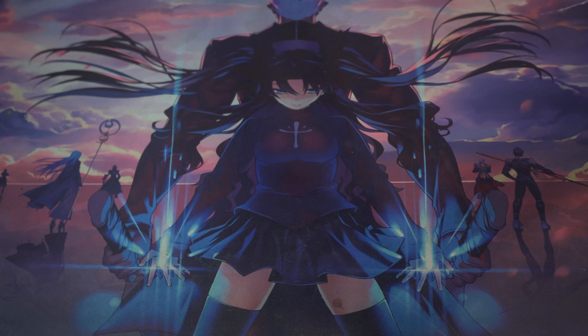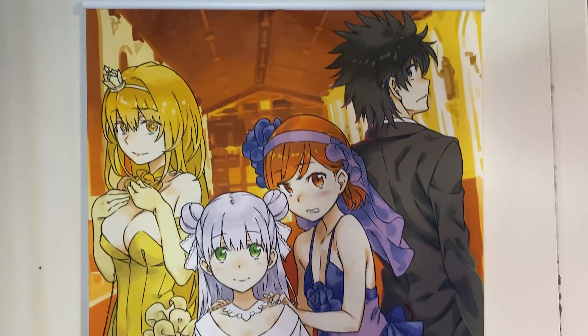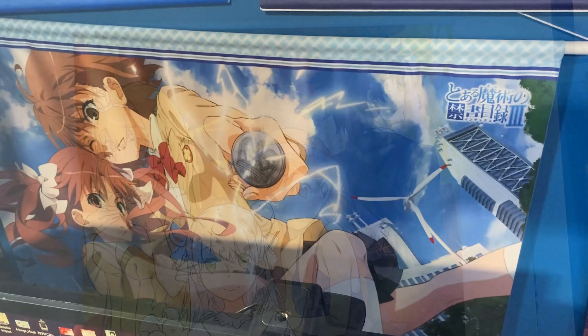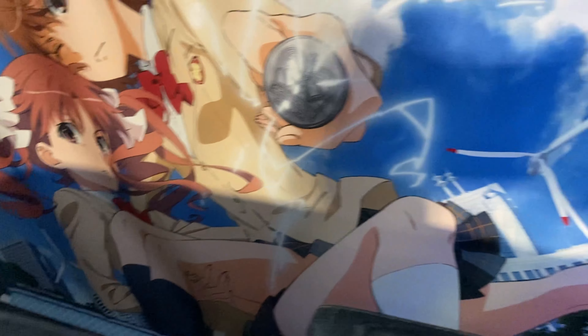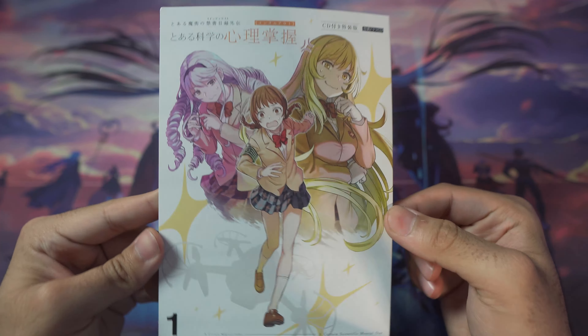Next up are tapestries. I only have two Toaru tapestries because my room is completely filled with stuff. There's a New Testament 22R wall scroll featuring the main characters, and an Index III wall scroll of Misaka and Kuroko that I like to think of as a Railgun scroll. I also have an Index scroll over there.